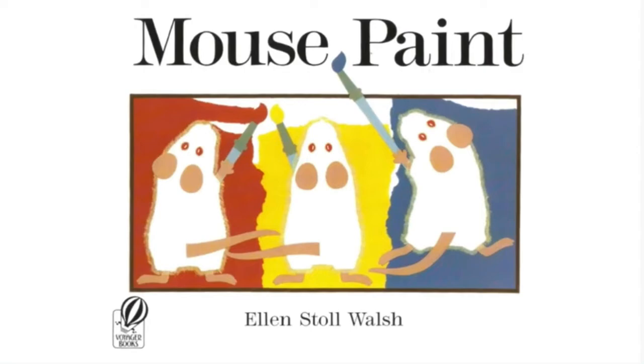Today, I'm going to read a story to you called Mouse Paint by Ellen Stoll Walsh.